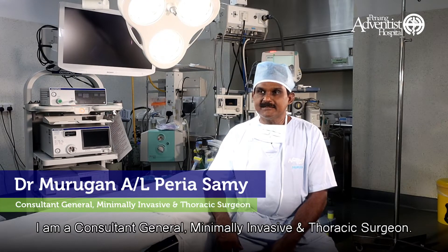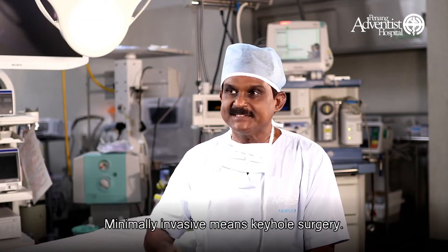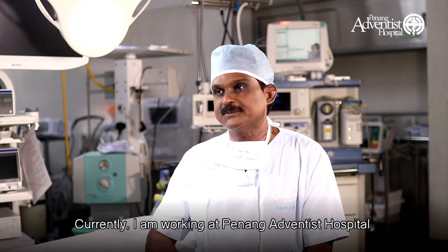I'm Dr. Murugan. I'm a consultant general, minimally invasive and thoracic surgeon. Minimally invasive means keyhole surgeon. Currently I'm working at Penang Adventist Hospital.